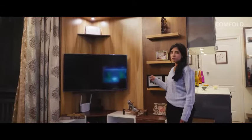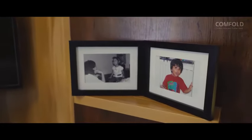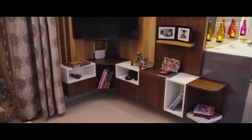The TV unit comes with a beautiful combination of two wooden-colored laminates and lots of storage.